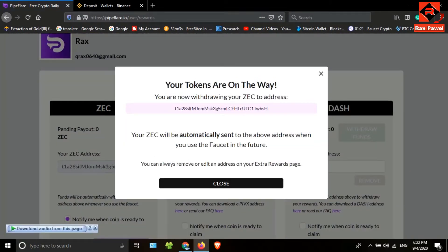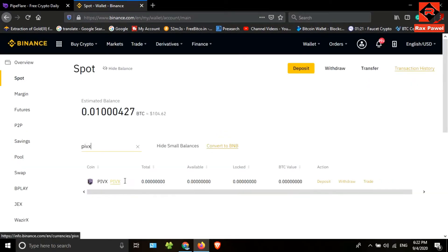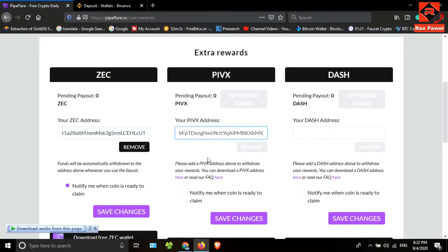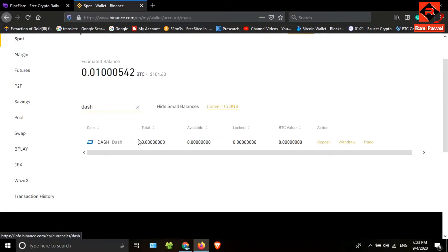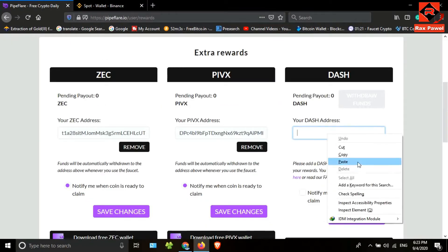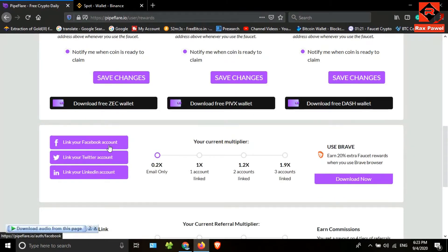Now I need to get the PIVX address. Go to the Binance account, search PIVX — this is the coin. Click on deposit, copy the address, go back to the website, and paste the address, then click 'Save Changes'. Finally, I need the DASH coin address. I'll search DASH — click on deposit, copy the address, go back to the website, paste it, and click 'Save Changes'. All wallet addresses have been successfully added.